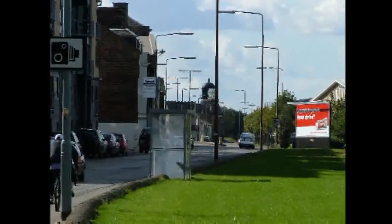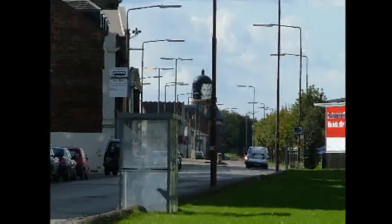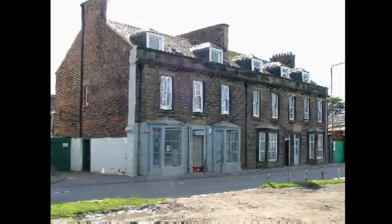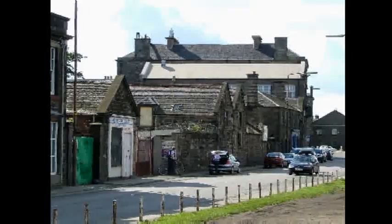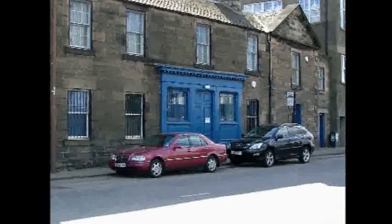We've come off the breakwater now onto Lower Granton Road again and we're looking westwards towards the Northern Lighthouse Board Depot. Across the road is the post office which used to be a baker's, and here we can see buildings that used to be part of the Granton Hotel. The blue painted frontage used to be the Granton Tavern.